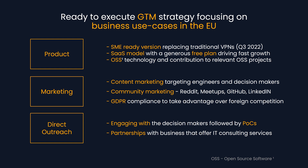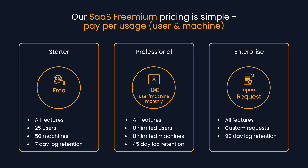We will also combine our marketing strategy with direct outreach, engaging with decision makers and partnerships with businesses running IT consulting services. Our SaaS premium pricing is very simple: pay per usage for user and machine, and we have also left room for custom integrations.